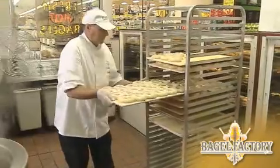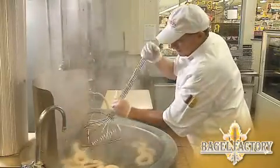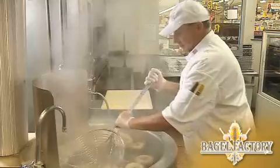Now comes the most important part. We place the raw bagels in a kettle of boiling water for one minute. This will gelatinize the starches on the bagel's surface and produce the shine and crisp crust of the finished baked bagels, because if it isn't boiled, it isn't a real bagel.